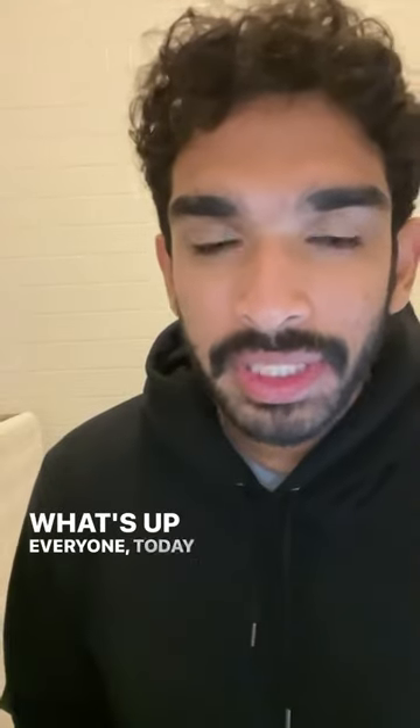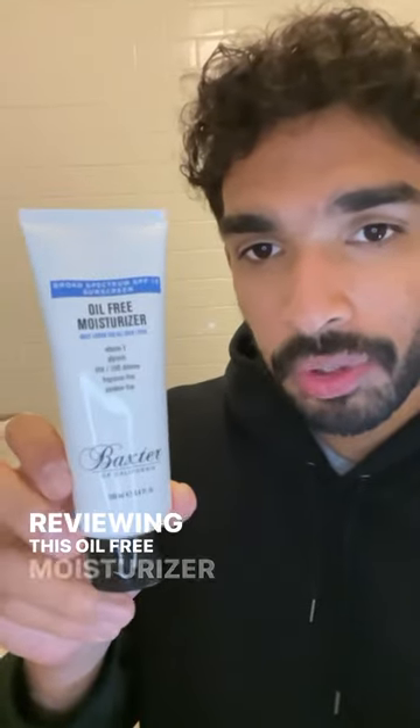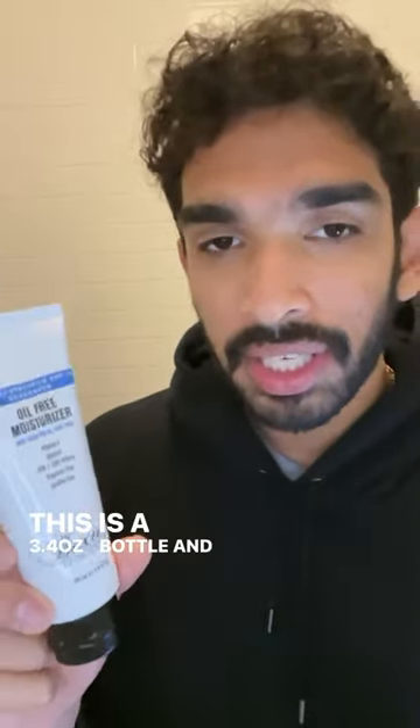What's up everyone, today at SN we're going to be reviewing this oil-free moisturizer with SPF 15 from Baxter of California. This is a 3.4 ounce bottle and it retails for $31.